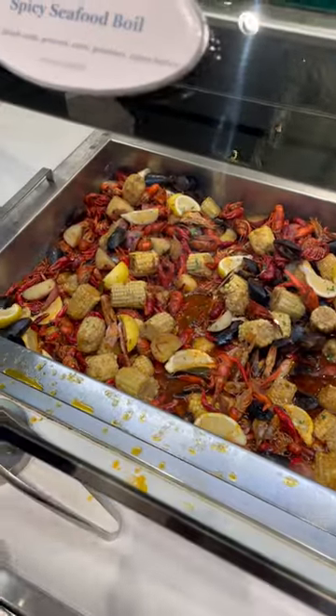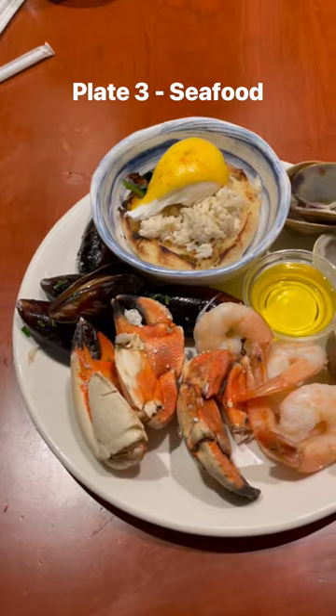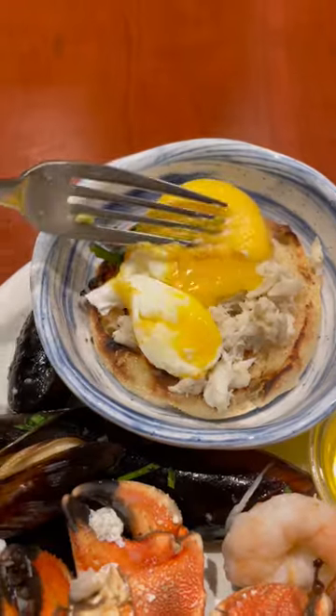Then it's the seafood round, which people love, but I think it's pretty overrated. However, I did really like the crab benedict, which was done really well.